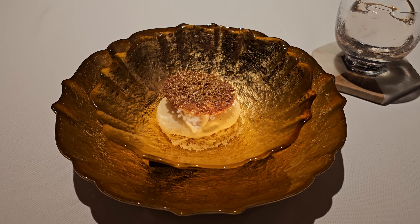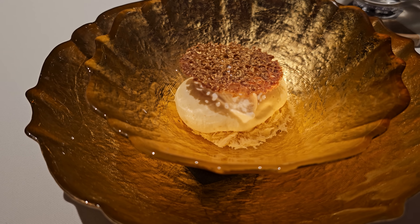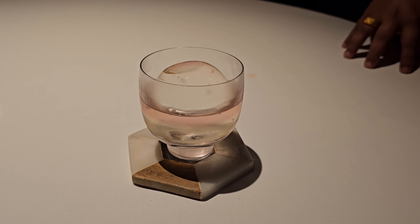Our first dessert is stacked. On top is a cookie with cacao, followed by cauliflower crème, toasted barley ice cream and candy floss on the bottom. It's paired with a drink of mead wine and masala chai. Again, so many flavors it's hard to isolate any of them. Excellent!